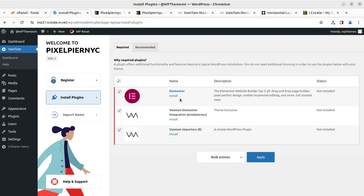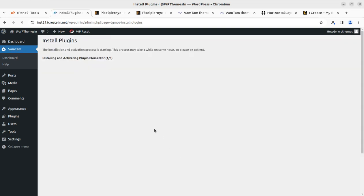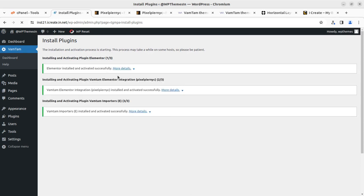We are going to use very few external plugins. What we have to install: Elementor as the base builder, the Vamtam Elementor integration, and the Vamtam importers for importing the demo content. Only three plugins — all already selected. We can use bulk action to install and click Apply. It will take one or two minutes. All has been installed successfully with all green marks.